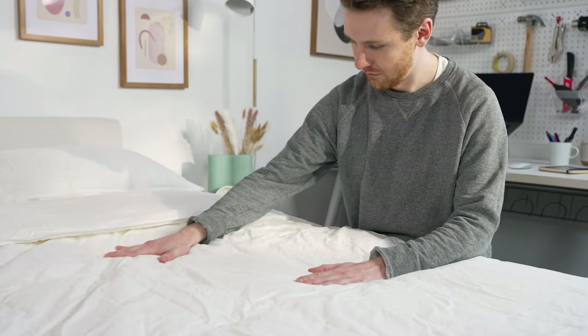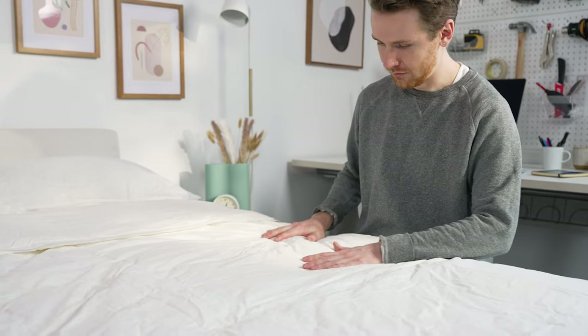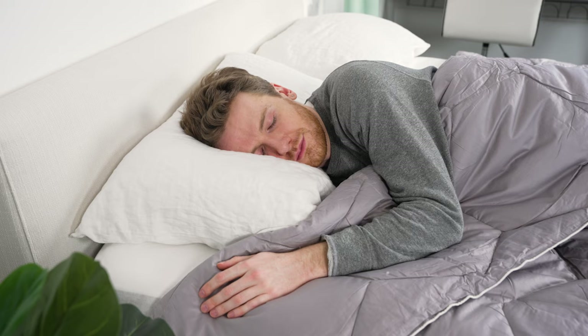First off, I personally love down alternative because it's usually way cheaper than down. You can get that fluffy, fuzzy feeling that you get from down but at a way better price point. Just because it's a comforter doesn't necessarily equal warmth — you can find plenty of great choices with different fill levels and warmth levels, so even if you're a hot sleeper there's going to be something here for you.